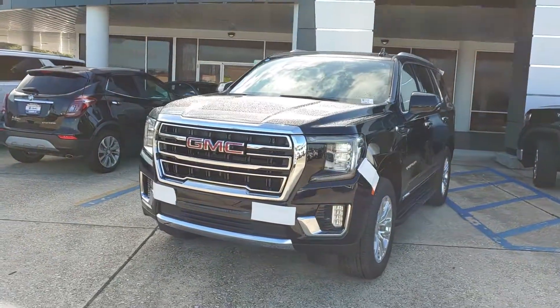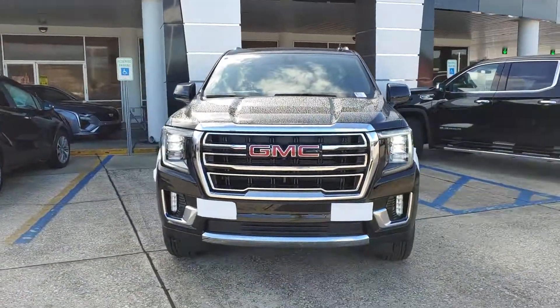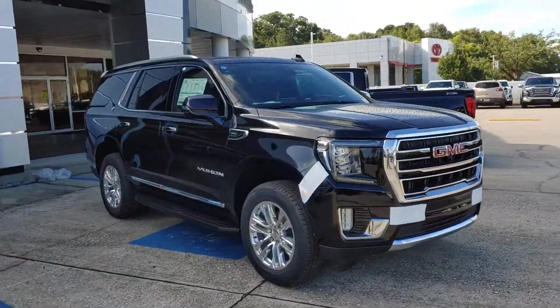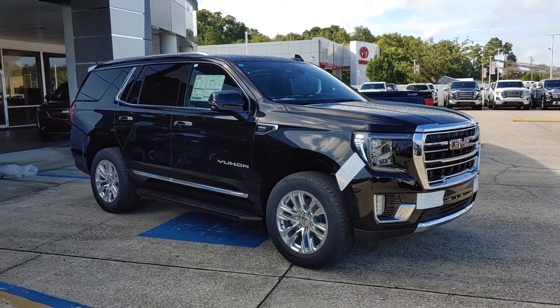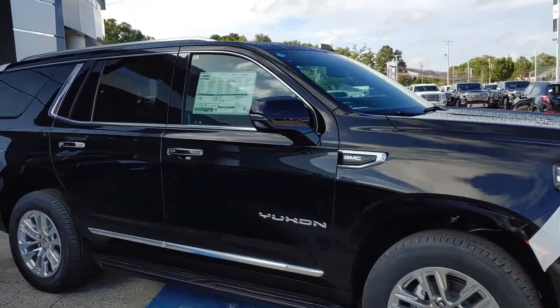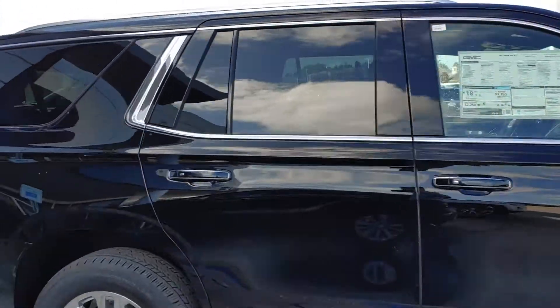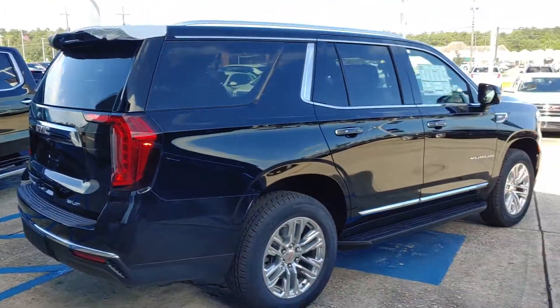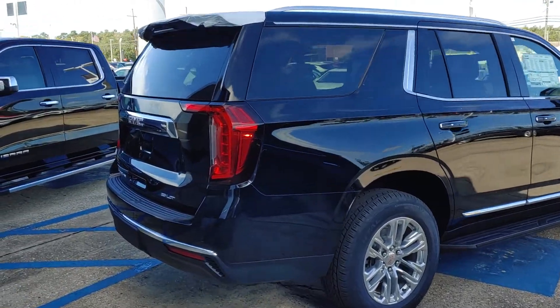Good morning. Here's the black SLT. I think you're going to love it. It has a lot of nice features. Those wheels and the chrome accents go well together. A little bit bigger than its predecessor.